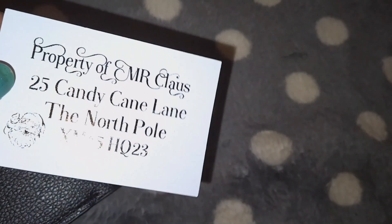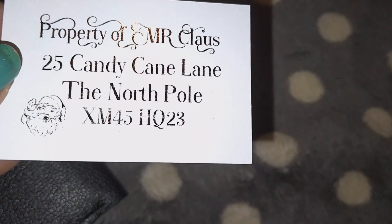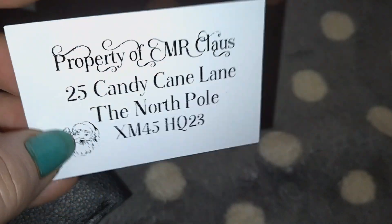Let's see what else is in this. You can just ram-stack the wallet — oh, this is really clever! Look how cute: 'Property of Mr. Claus, 25 King to King Lane, The North Pole.'